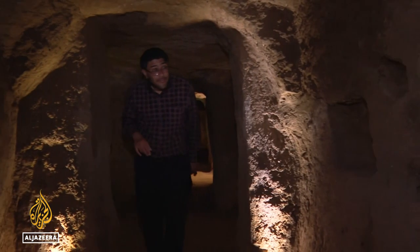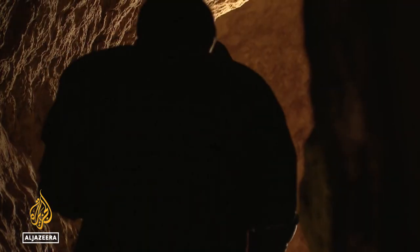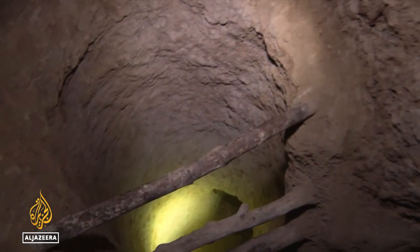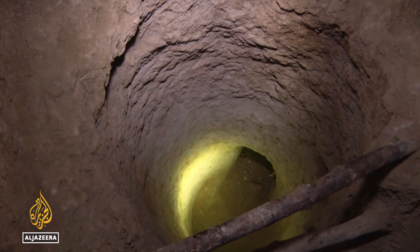The construction of Nushabad in central Iran dates back around 1,500 years to the Sassanid Empire. But because it was discovered only recently, many of the city's secrets are yet to be unveiled.